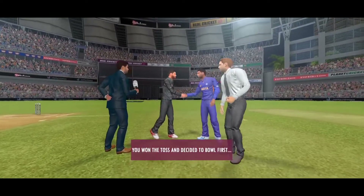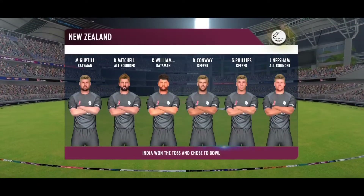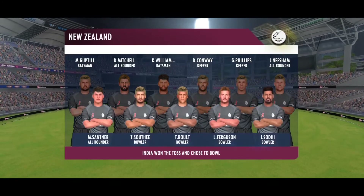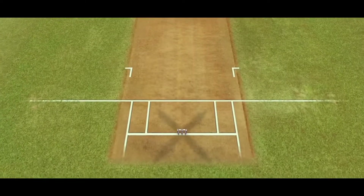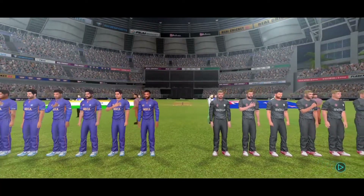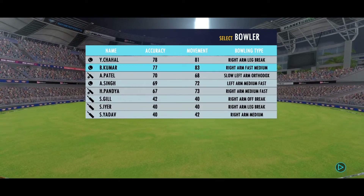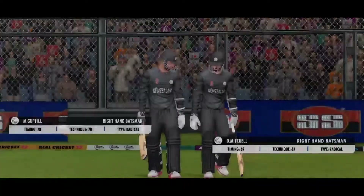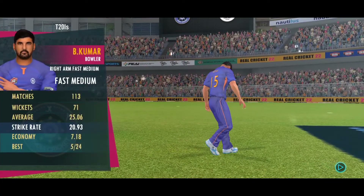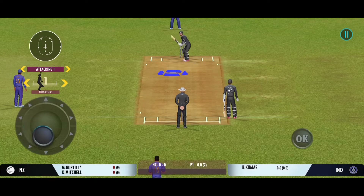The captain has won the toss and selected to field first. These players will be taking the field today; both teams look balanced and eager to perform. Ladies and gents, please stand up for the national anthem. Welcome everyone to this wonderful venue — we have the umpires walking out with the new ball in their hand.